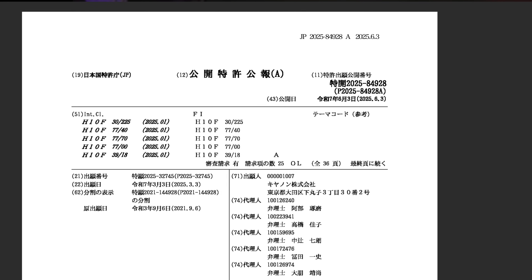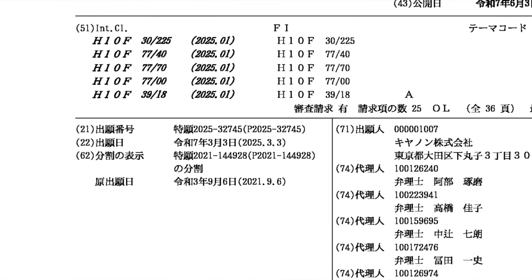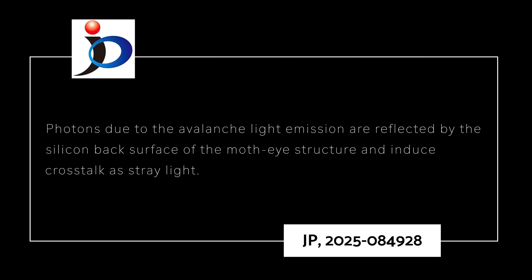In Canon's patent application JP-2025-084928, filed on September the 6th 2021, updated March the 3rd 2023, and published June the 3rd 2025, Canon claims to solve a problem with how the avalanche light emission is captured by the sensor using that moth-eyed structure, which induces crosstalk and stray light.